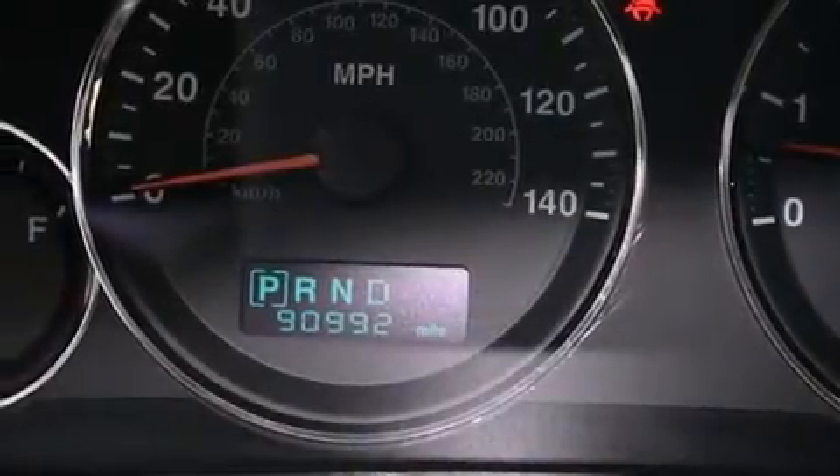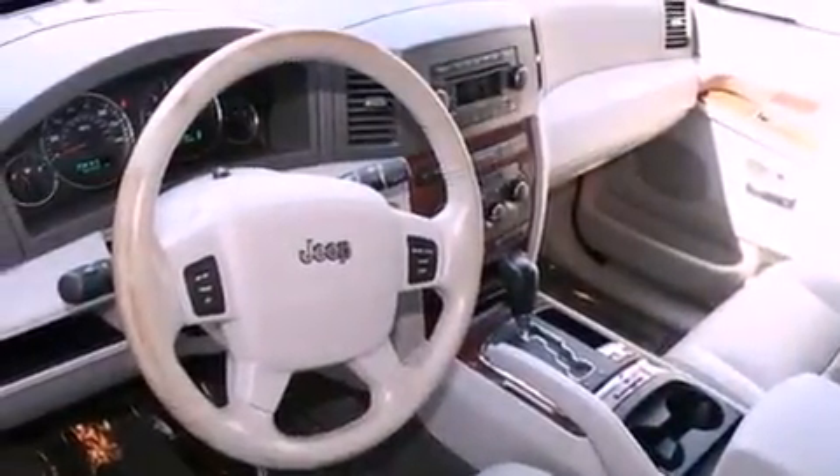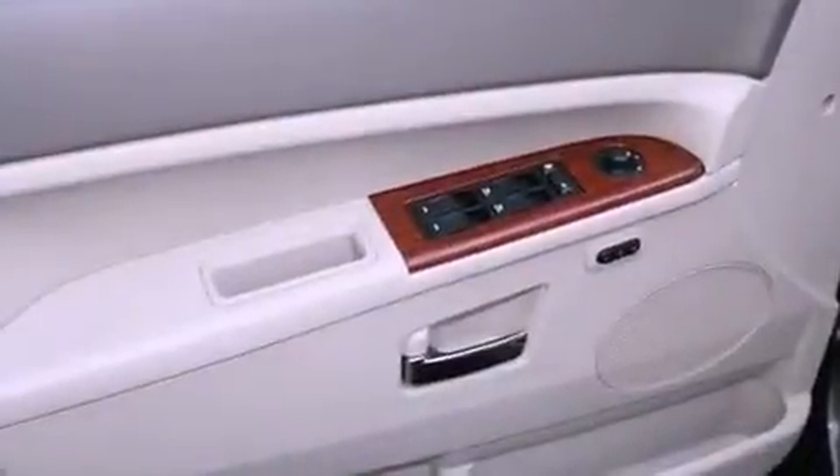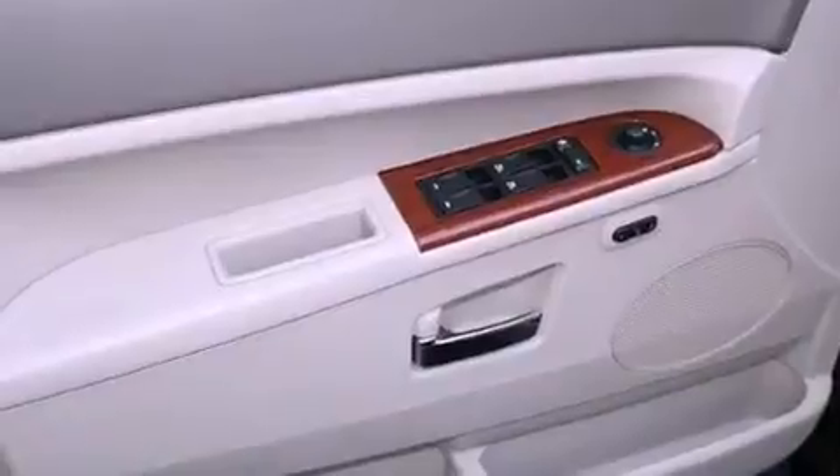Its top features include adjustable driver pedals, heated front seats, cruise control, a CD player, a leather-wrapped steering wheel, a passenger side vanity mirror, a security system, a traction control system, air conditioning with automatic climate control, and folding rear seats.